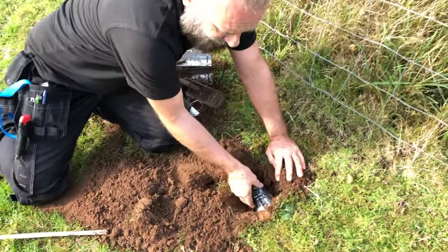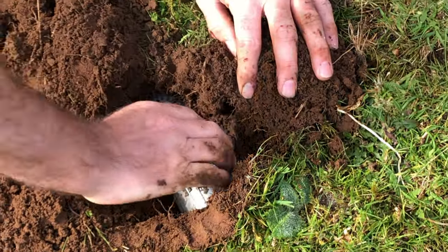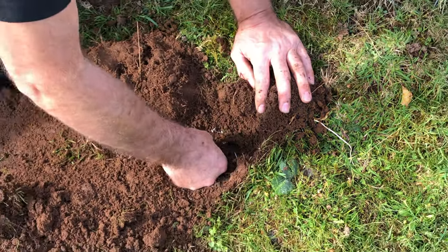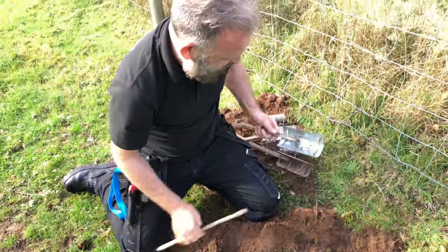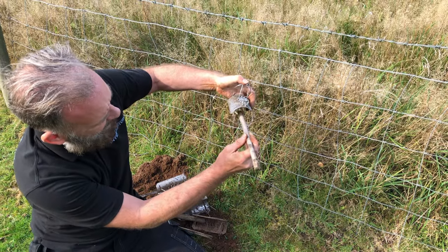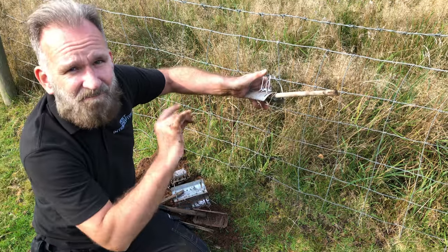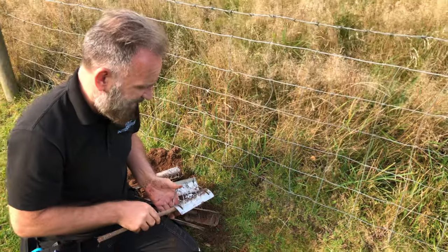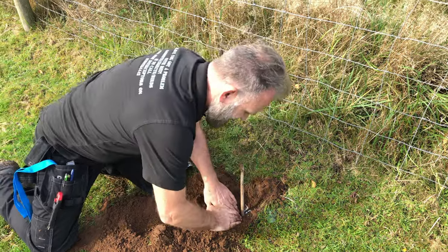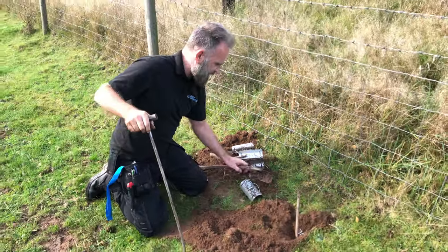Now basically what we do — the mole trap goes into the run, and it creates a fake tunnel top. When the mole runs through there, it pushes onto the trigger. Bang and it's all over — much like a rat trap but upside down basically. Always very, very important when you're doing this is to mark the trap with a stick, otherwise you'll lose your trap and won't know whether you caught the mole.